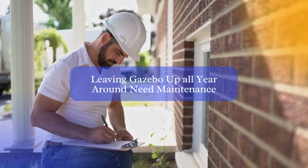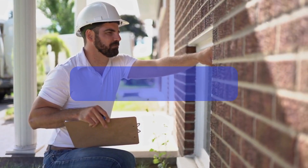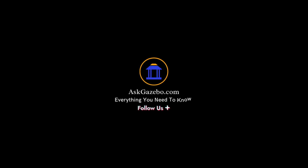you can ensure that your gazebo will last for many years to come and continue to provide you with a beautiful and functional outdoor space. Whether you decide to leave your gazebo up year-round or take it down during the off-season, it's important to consider all the factors and make an informed decision. With proper care and maintenance, your gazebo can be enjoyed for many years to come.